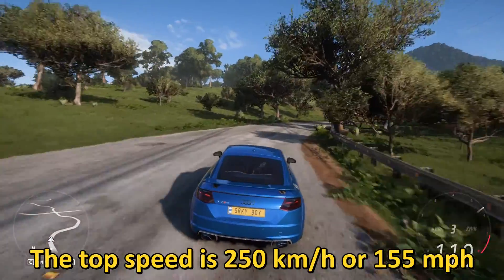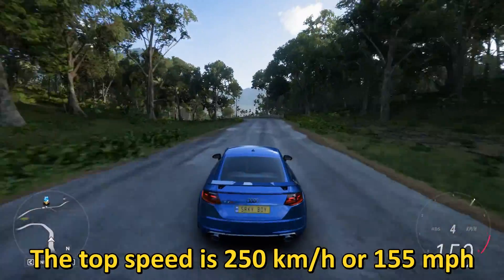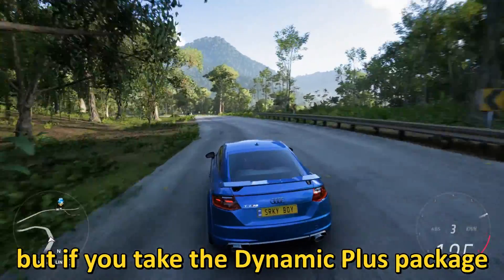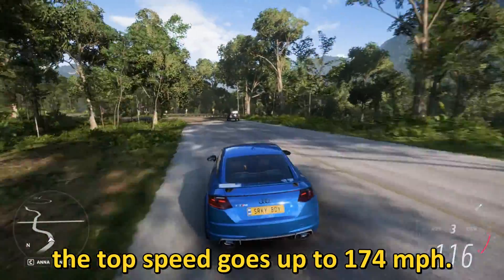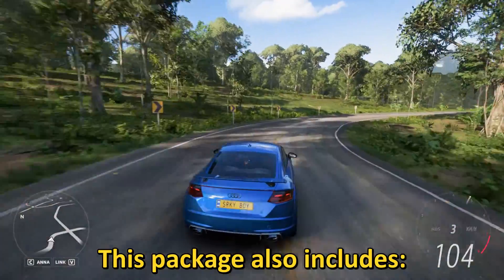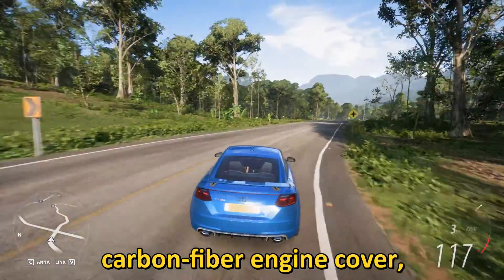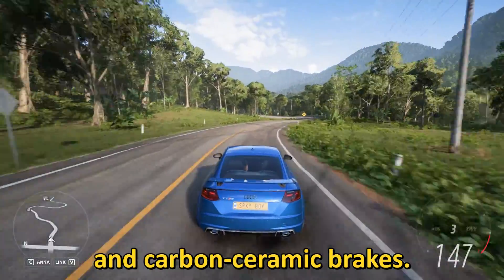The top speed is 250 kilometers per hour or 155 miles per hour, but if you take the Dynamic Plus package the top speed goes up to 174 miles per hour. This package also includes a carbon fiber engine cover, OLED taillights, and carbon ceramic brakes.